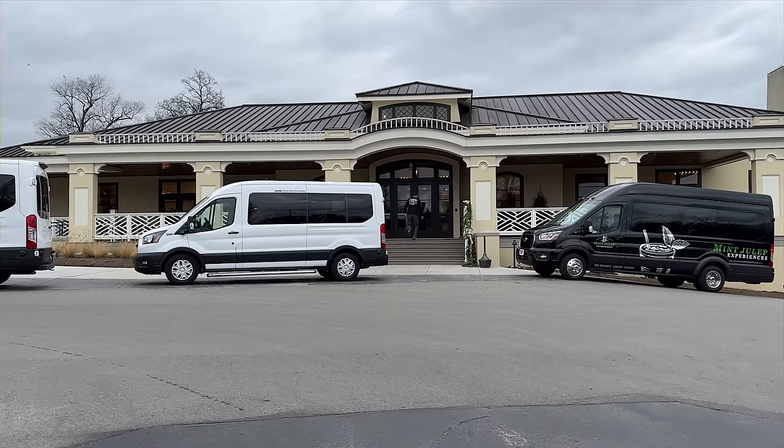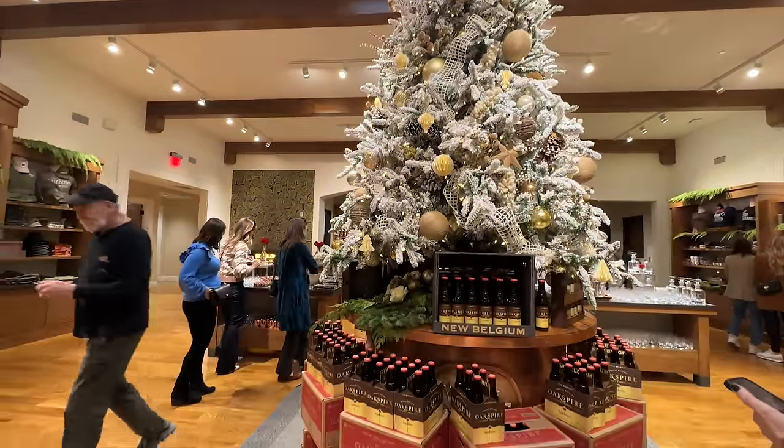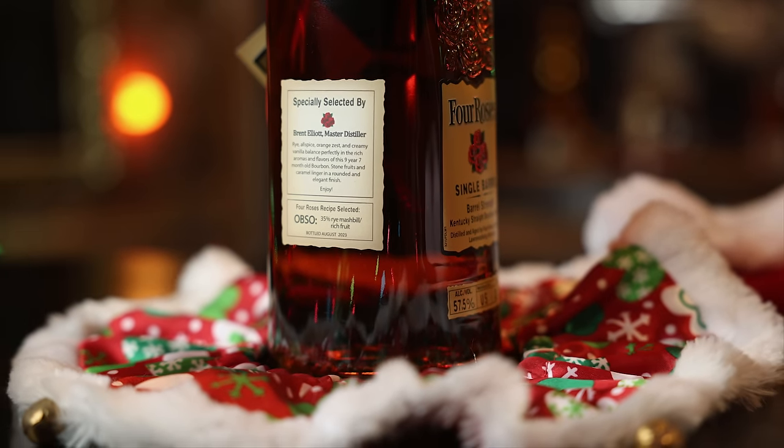We also went out to Four Roses Distillery, and while we were there, we just happened to check behind the counter and see if they had anything special. They did have a single barrel pick selected by Brent Elliott — I believe it was an OBSO — also for $99. We're very fortunate to live near a lot of these distilleries. But I guarantee you probably live near a distillery or maybe you'll be traveling near one — just pop in and see if they have a distillery exclusive or what they have in their gift shop. You can probably find something that would make a great gift.